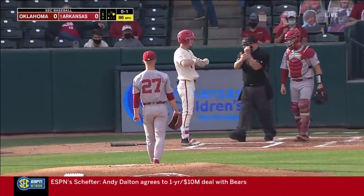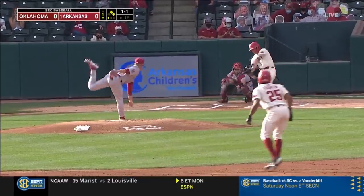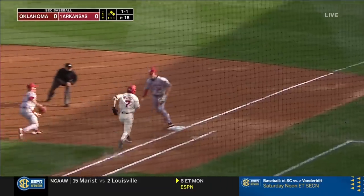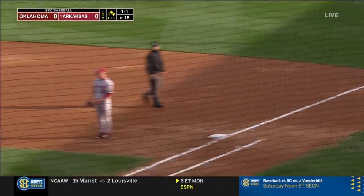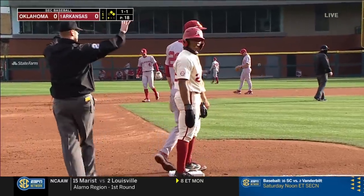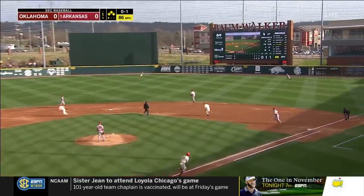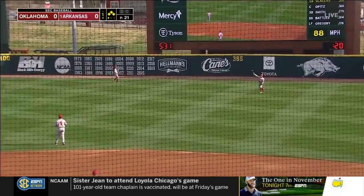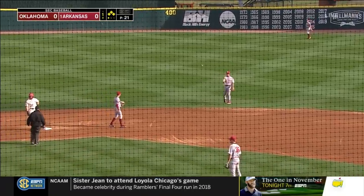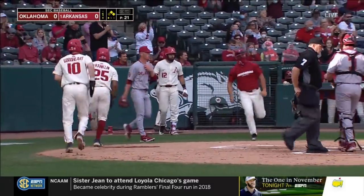That ball got Goodhart right on the hand, and he is not happy. That's a little chopper — it's off the glove of Carmichael, who cannot make the play. And now the Hogs have them loaded. That is heavy into right field, that scores one and it's going to score two as Slavens delivers, and it's 2-0.